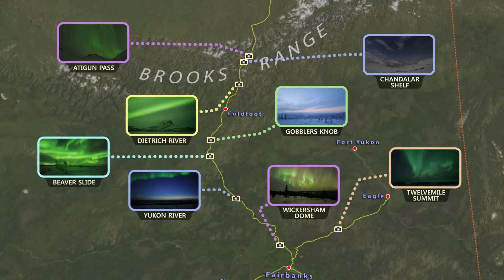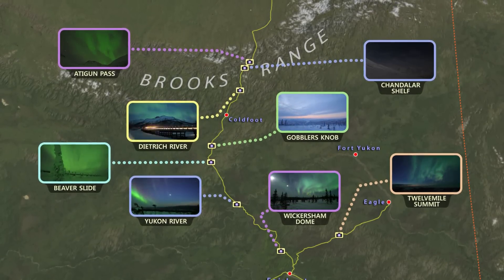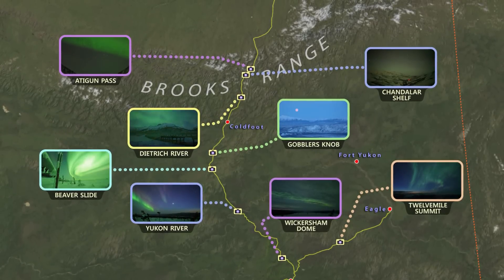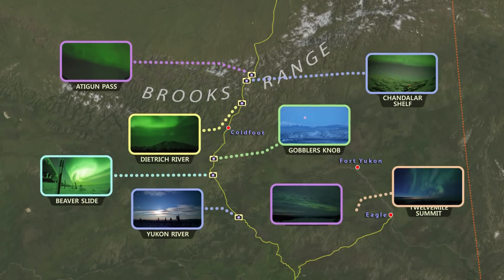If driving as far north as the Brooks Range, the Aurora may be observed overhead or to the south much more frequently. When the bottom of the Aurora is about 15 degrees above the horizon as seen from Fairbanks, it is overhead in the Brooks Range 200 miles farther north.